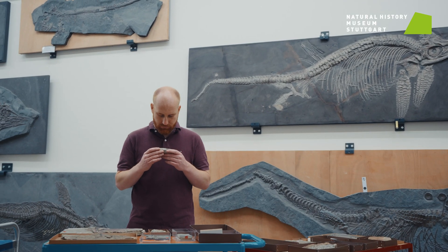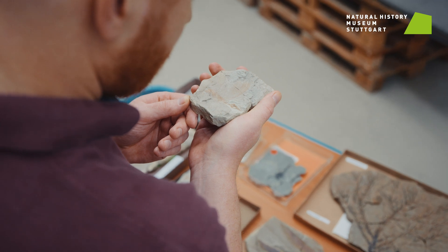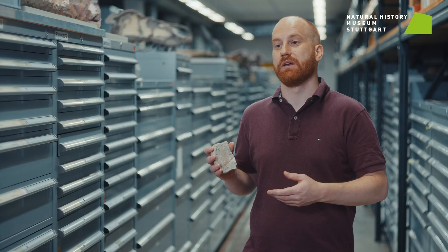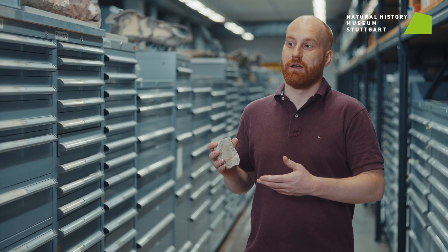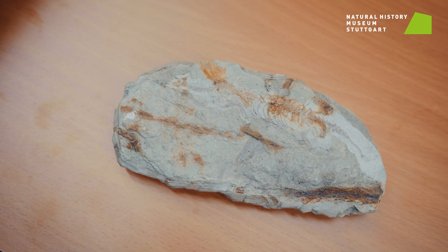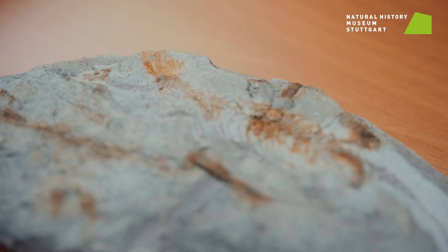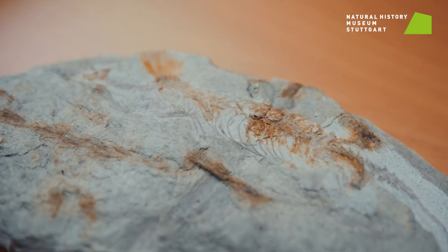The discovery of feathered dinosaurs in China in the 1990s really fundamentally changed our understanding of dinosaurs and when feathers first evolved. The discovery of Myrazaura is, in our opinion, very important, but as with the discovery of the Chinese dinosaurs, we will have to see in future years how important this discovery will truly be.